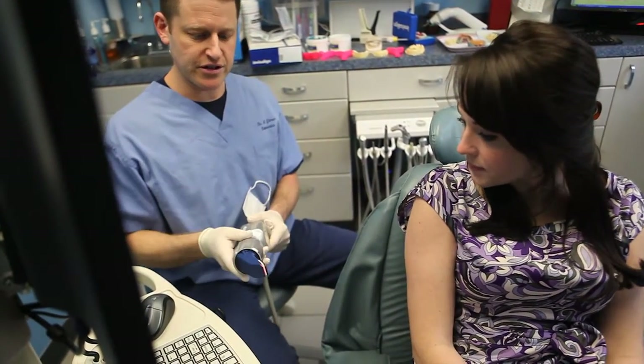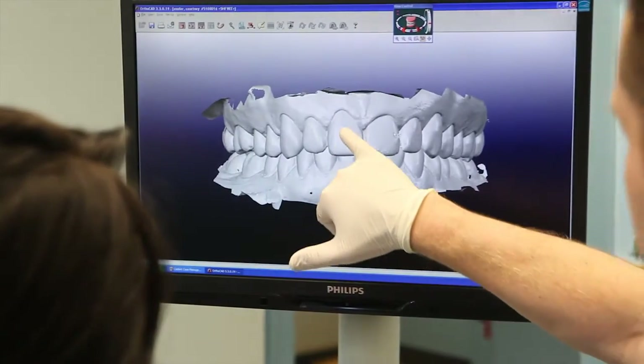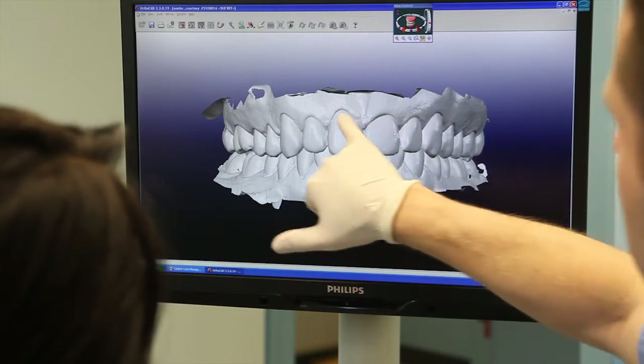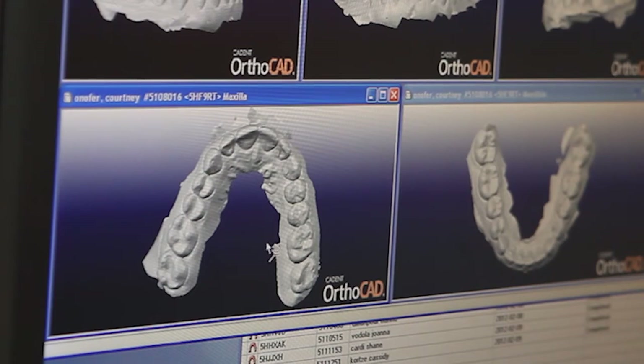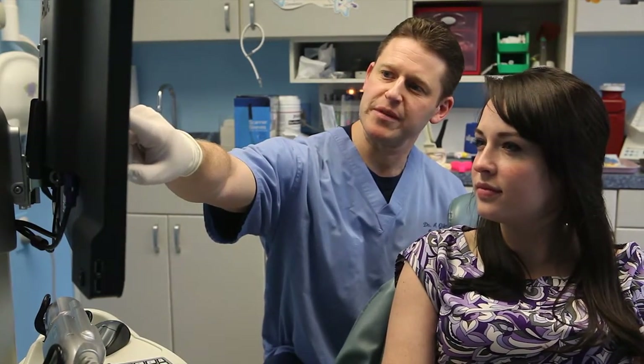With this new imaging technology, the orthodontist uses a handheld sensor device, which creates a highly detailed virtual model of the patient's teeth. The sensor uses quick pulses of harmless light to help the computer software map the patient's teeth contours. Once the virtual dental model is complete, the orthodontist can manipulate the images and program the required tooth movements necessary to straighten the smile.